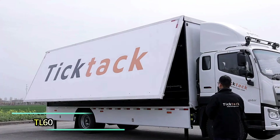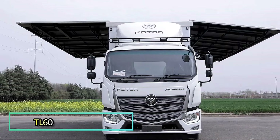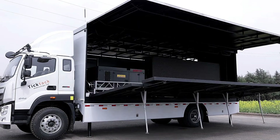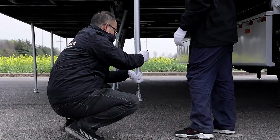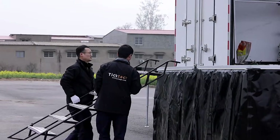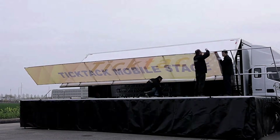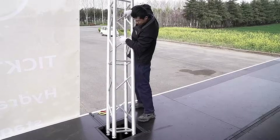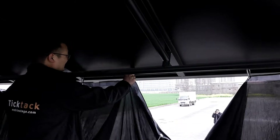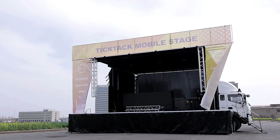The TL60 is a truck-mounted module that unfolds into a stage. It is especially impressive when time is tight for setting up an event. The module is so well designed that just two people can deploy it in an hour.